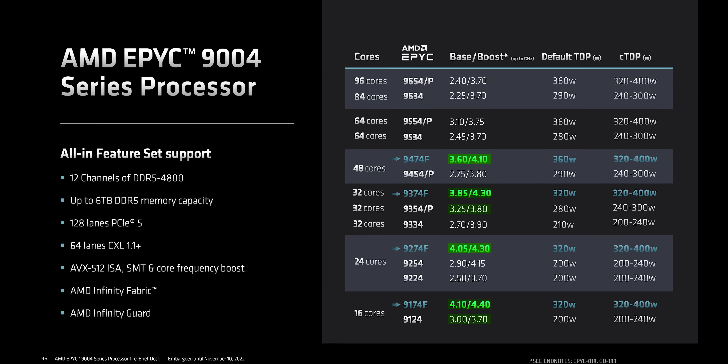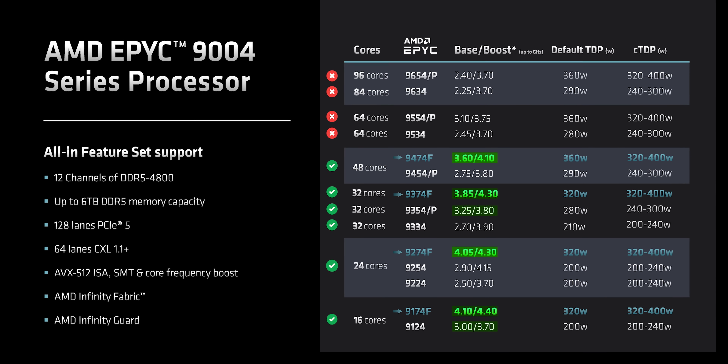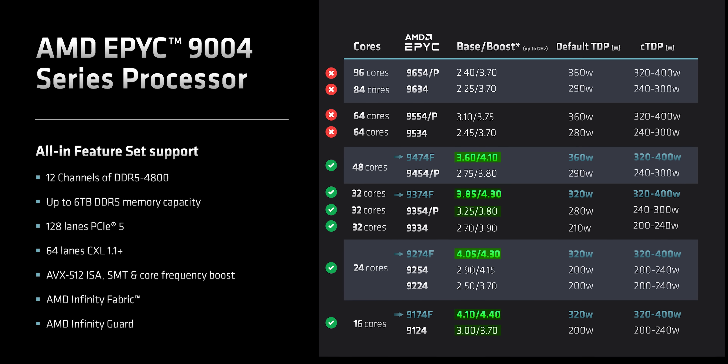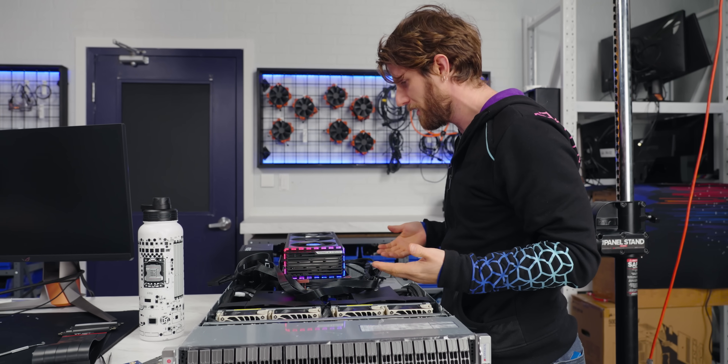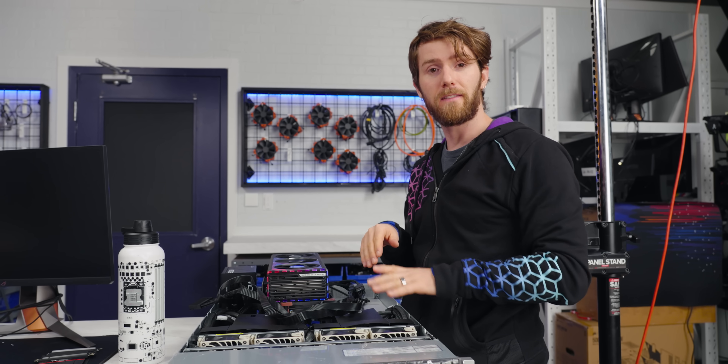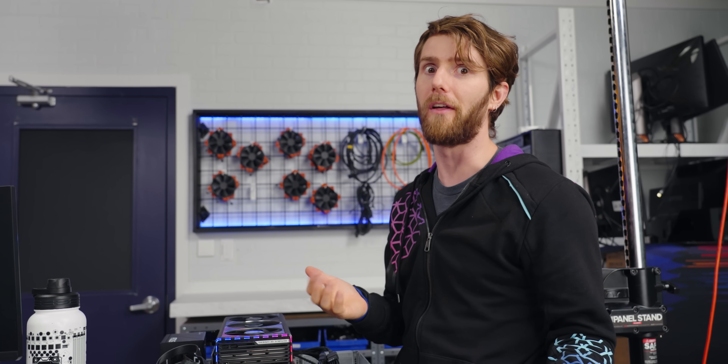If you want higher clock speeds, you may not necessarily be better off with the higher-tier, higher-core chip. One cool thing about Supermicro's Hyper lineup that we're not showing off very well is that compared to Cloud DC, they're totally tool-less — which is pretty nice when you've got to work on a hundred of them.